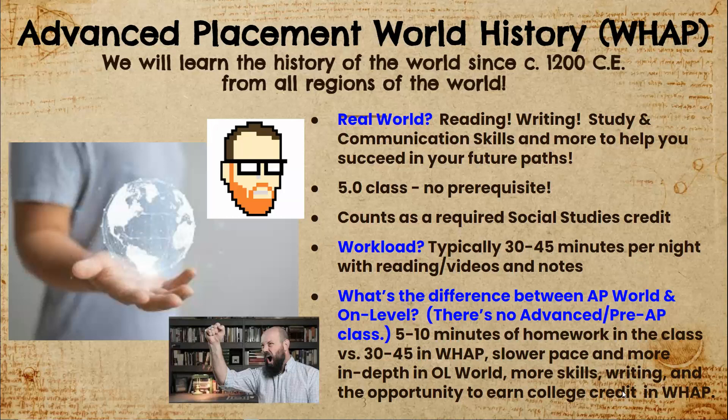Hi everybody, we are so excited that you are considering taking Advanced Placement World History next year. One of the things you want to know is that we learn world history from all major world regions since about 1200 CE.